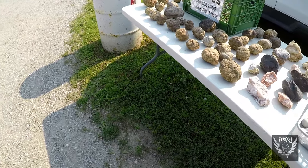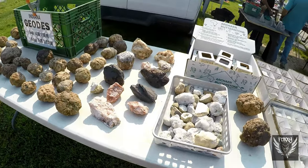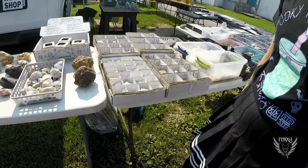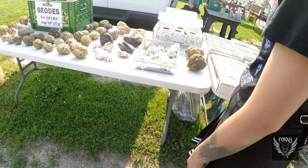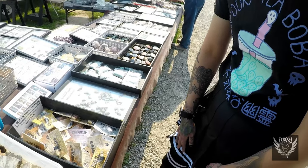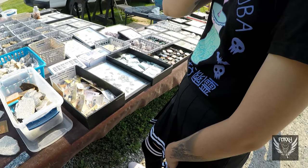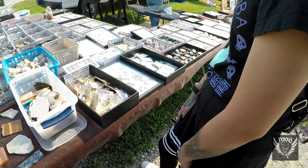Speaking of rocks and minerals, this other seller here has the real thing, and the difference between this seller and Rock Dude is night and day. This guy seems to know his stuff and actually has somewhat of a passion for what he's talking about, unlike the last guy who kept calling everything rocks. Kudos to this guy — he was super nice, and his prices really weren't that bad.